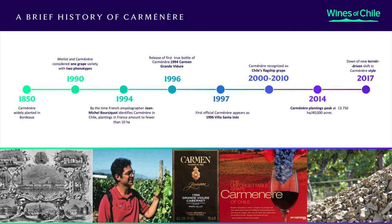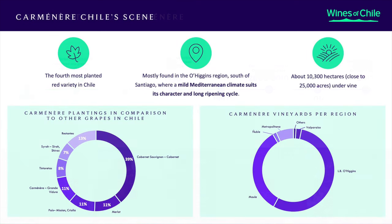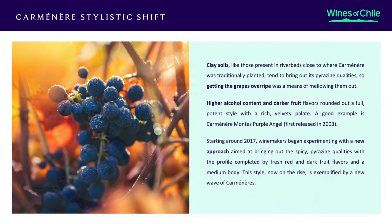After that, the Chilean wine industry decided to make this their signature red grape, along with Cabernet Sauvignon. Plantings peaked to about 13,750 hectares, or about 40,000 acres, by 2014. In 2017, there's a shift to what we call a terroir-driven style of wines. Clay soils tend to bring out the pyrazines — and much of the Carmenere in Chile is planted along riverbeds rich in clay. So the over-ripening of the grape became a thing to reduce the pyrazine. Apparently, now there's a focus to make Carmenere spicy again.